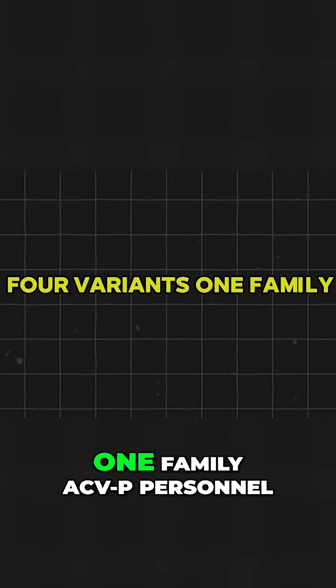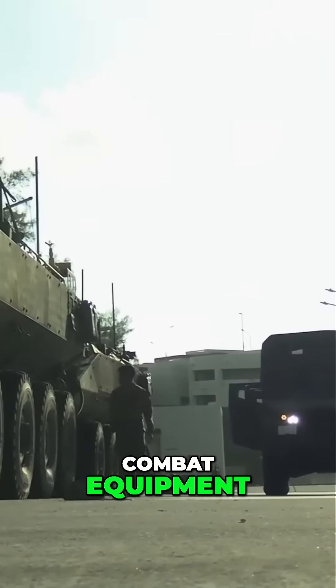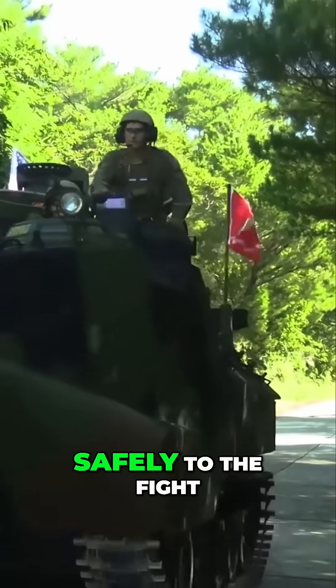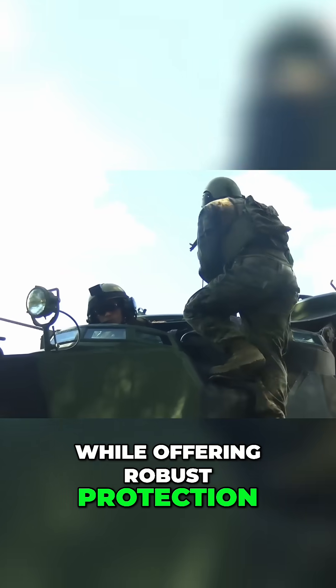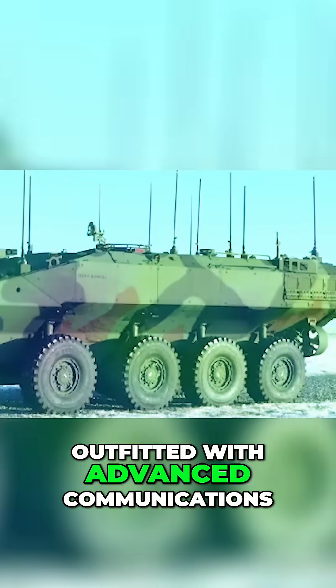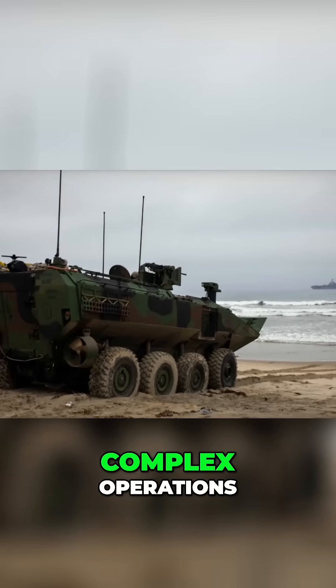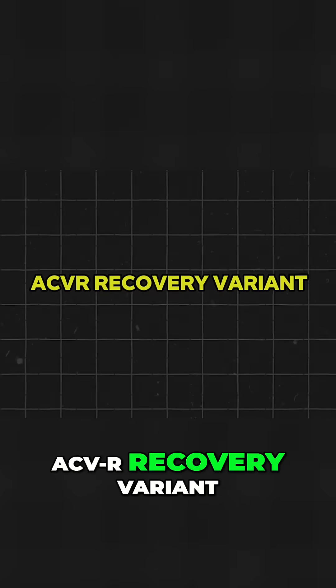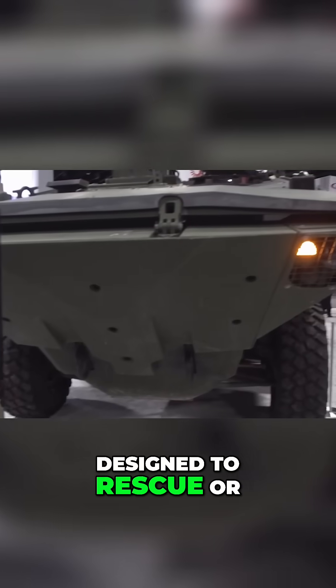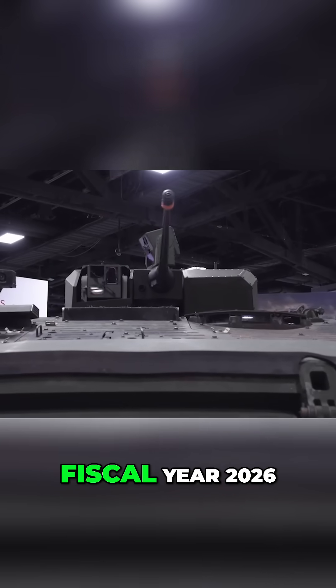Four variants, one family. The ACVP personnel variant carries three crew members and 13 Marines, plus two days' worth of combat equipment, focusing on delivering Marines safely to the fight while offering robust protection. The ACVC command and control variant is outfitted with advanced communication systems and space for command staff to coordinate complex operations. The ACVR recovery variant is designed to rescue or repair disabled vehicles in combat zones, slated for delivery in fiscal year 2026.